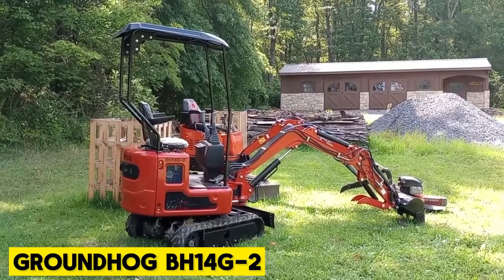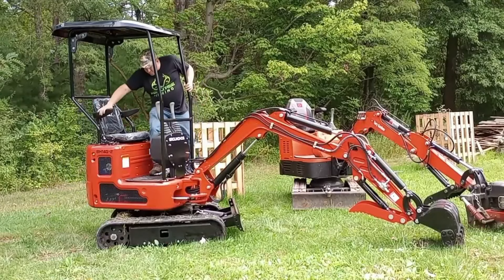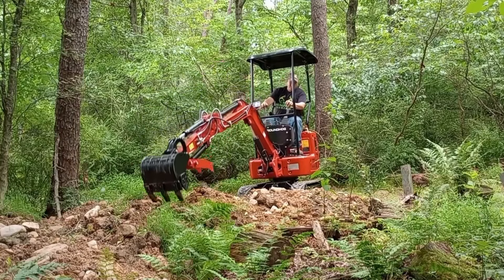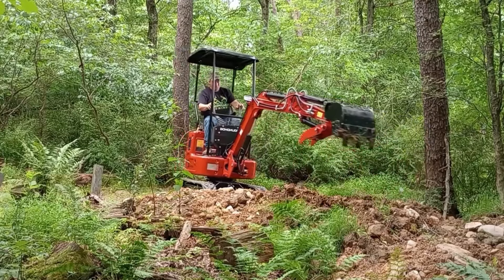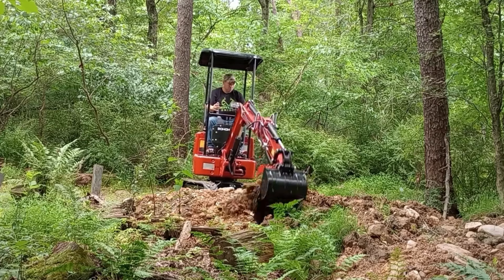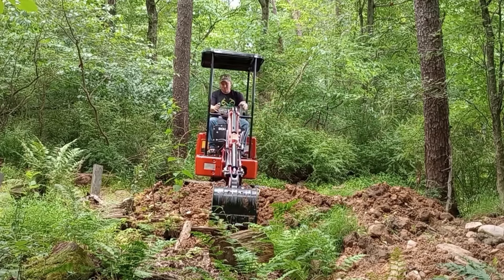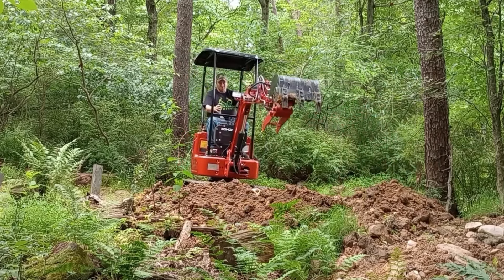Groundhog BH14 G2. Introducing the new 2023 Groundhog BH14 G2 Mini Track Excavator with a hydraulic thumb. This compact excavator is powered by a robust 14-horsepower Briggs & Stratton gas engine and comes loaded with features: a one-year powertrain warranty, 2,000 pounds operating weight with rubber tracks, and dimensions of 7 feet 2 inches in height, 37 inches in width, and a track length of 48 inches. Equipped with a hydraulic thumb and push blade with edge and curl protection, along with safety features like a four-post ROPS and canopy, this machine excels in trail cleaning, maintenance, and clearing of grass and soil.